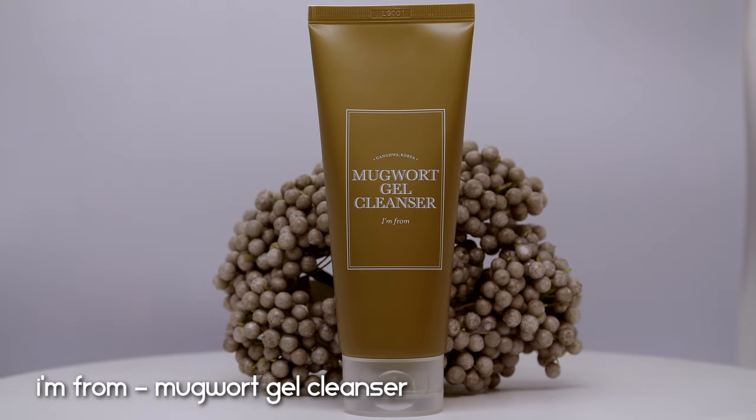In my last skincare empties, I didn't feature a morning cleanser because the one I'm about to talk about took me such a long time to empty — I felt like I had it forever. This was a never-ending product because I needed so little of it. I'm talking about the I'm From Mugwort Gel Cleanser. I'm From is one of my favorite K-beauty brands and Mugwort is one of my favorite ingredients, so when they released this gel cleanser I jumped on it straight away. It doesn't include any synthetic fragrance, but it does include Artemisia vulgaris oil.